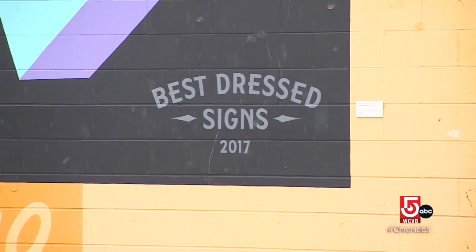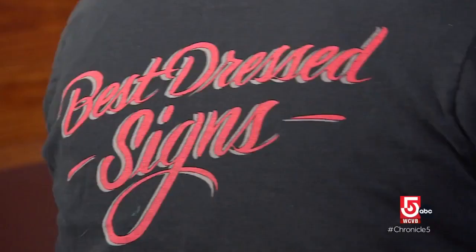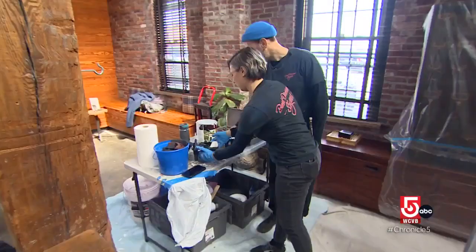We often sign our work, and S's are the hardest letter. There's two S's in 'Signs' already, and then we added three more. All right, here I go.